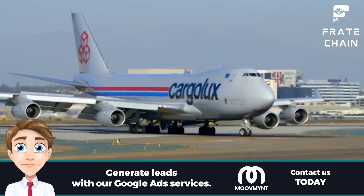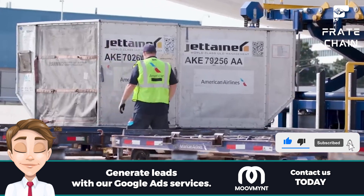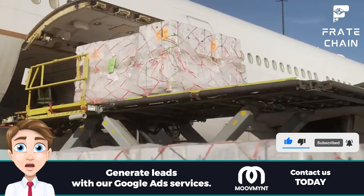And there you have it — everything you need to know about cargo planes. With their help, we can move goods around the globe faster than ever before. Thank you so much for taking the time to check out this video.